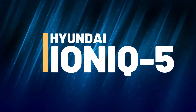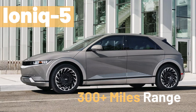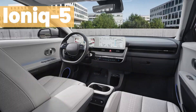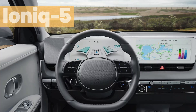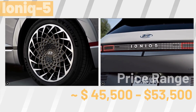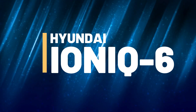Moving on to the futuristic Hyundai IONIQ 5, built on the Electric Global Modular Platform, it offers a range of battery options, including a 58 kWh and a 72.6 kWh battery. The larger battery version can take you over 300 miles on a single charge. Inside, the IONIQ 5 wows with a sleek interior, a massive infotainment screen, and advanced driver assistance systems. It's a true game-changer in the electric vehicle market. The IONIQ 5 comes in three variants with a starting price tag of $45,700 to $53,500 as of December 2023.